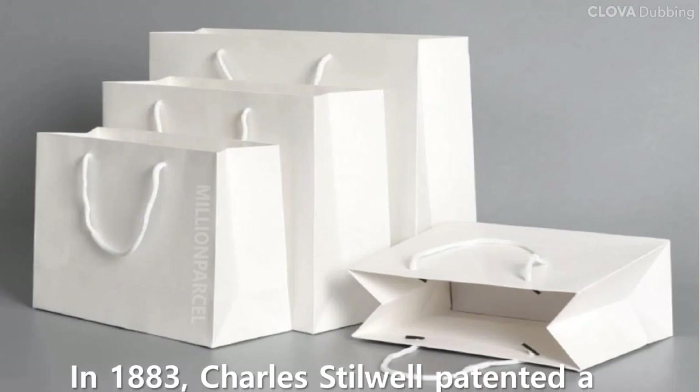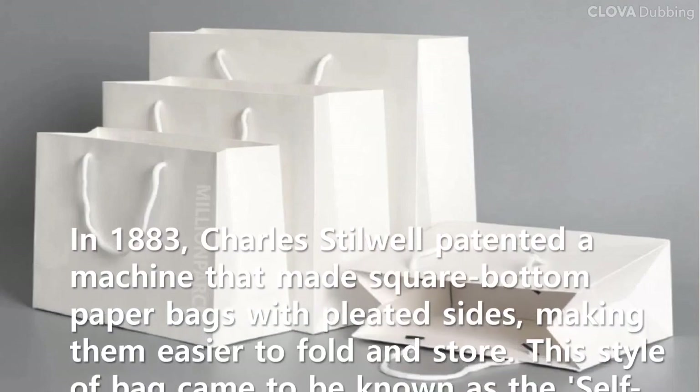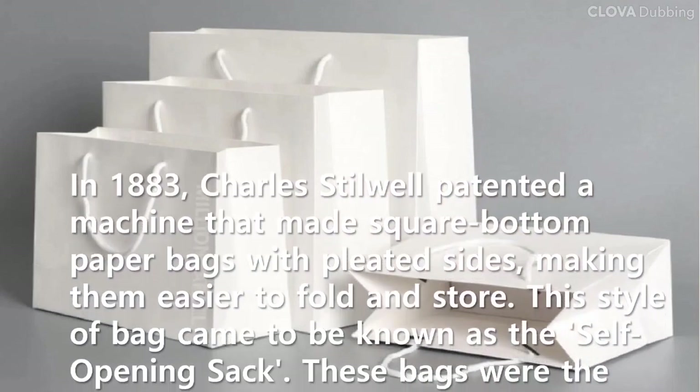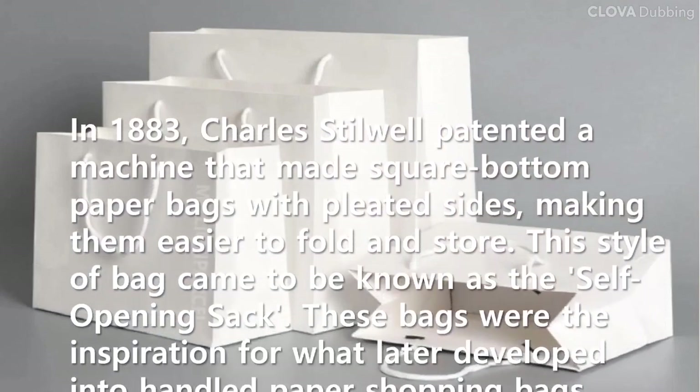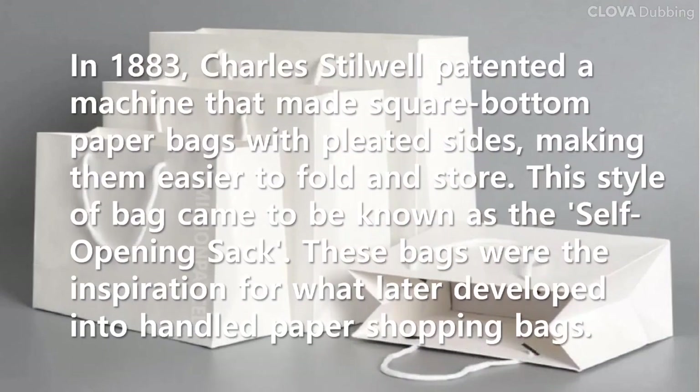In 1883, Charles Stilwell patented a machine that made square-bottomed paper bags with pleated sides, making them easier to fold and store. This style of bag came to be known as the self-opening sack. These bags were the inspiration for what later developed into handled paper shopping bags.